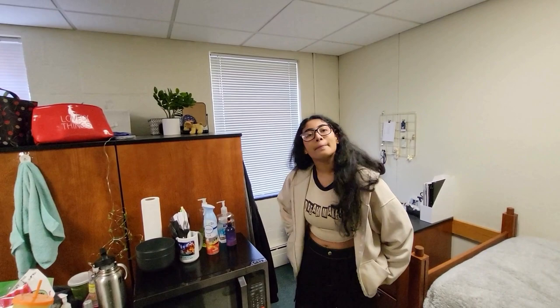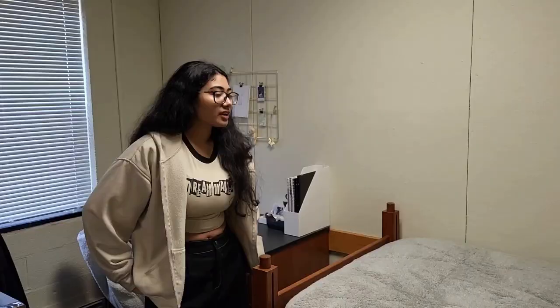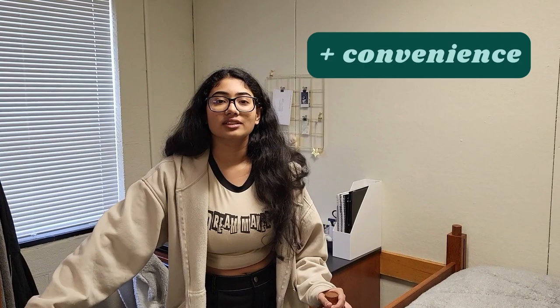One thing I like about AMR2 is the convenience — it's right on campus, the dining hall is right next to it, we have a mail room, a common room, a lounge, all our classes are nearby, and the rec center is also a really short walk. Hopkins is a pretty small campus, but everything is a five to six minute walk at most from here. It's very perfectly located.